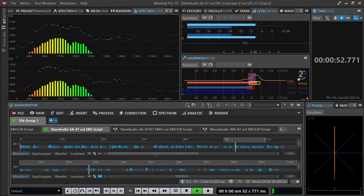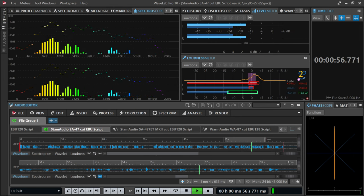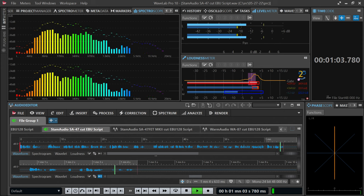Introducing Weequilibrium, the productivity app that provides you with a custom diversified routine that equally considers your need for both work and leisure. Download it for free at weequilibrium.com today.